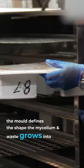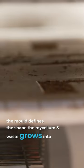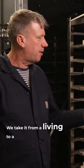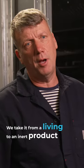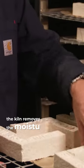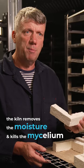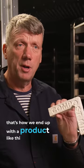It'll stay in here at ambient temperature with a low humidity. This is the final part of the process where we take it from a living product to an inert product. We place it in the kiln — that removes some moisture content and also kills off the mycelium — and then we end up with a product like this.